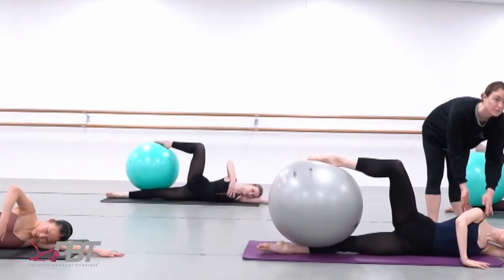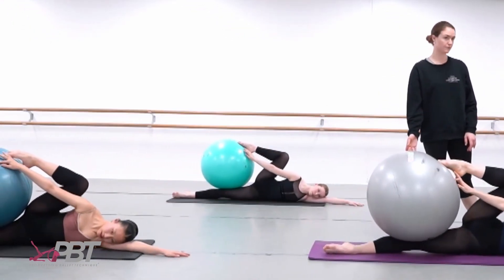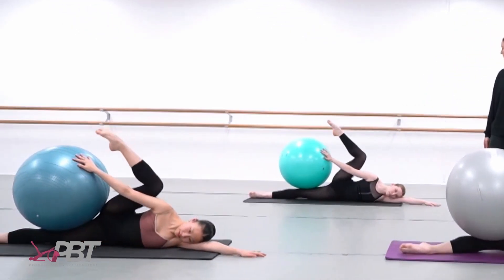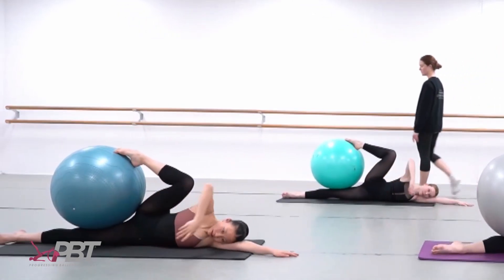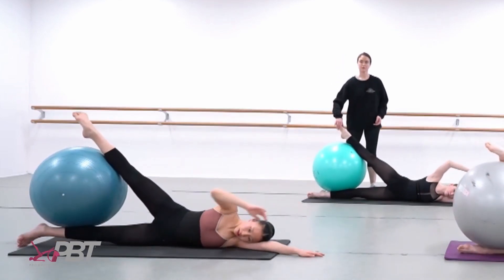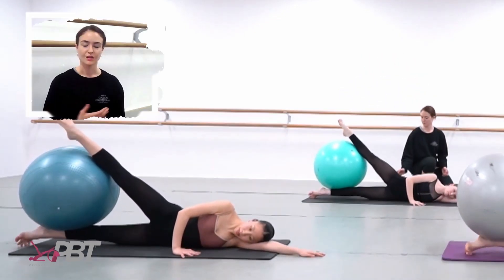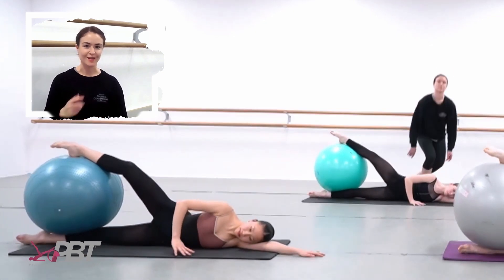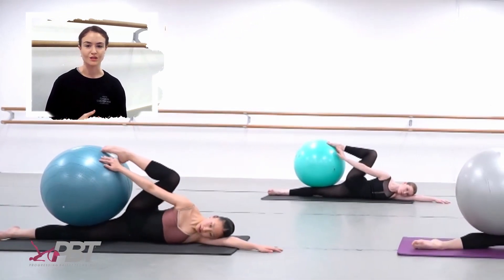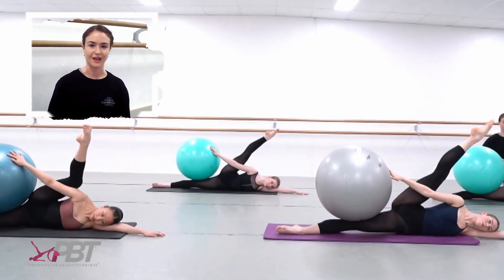When I first started writing the full-time training program for our school some time ago, I actually included a class called a bridging class, in which my aim was to constantly move students between the floor and the barre, or the floor and the center, really trying to get to the bottom of what was going wrong in their ability to connect muscle activation between the two. These classes, to be honest, had mixed results, and eventually we did away with them altogether — we weren't getting the results that we wanted.